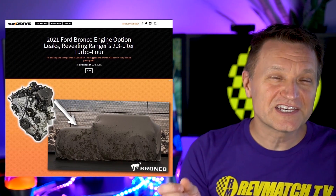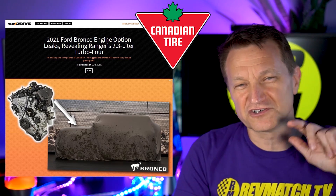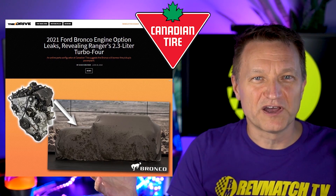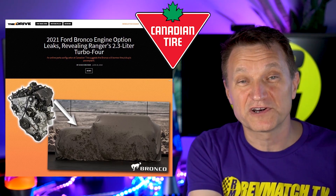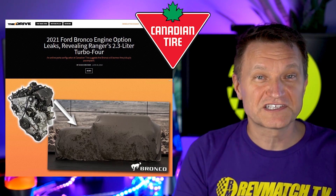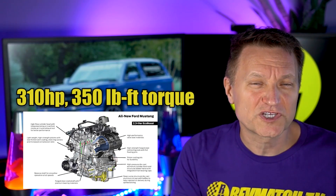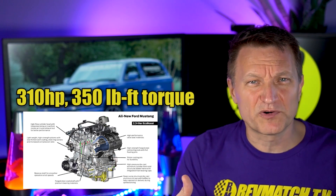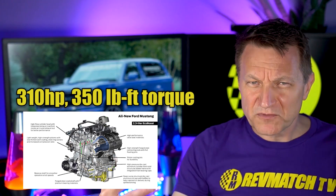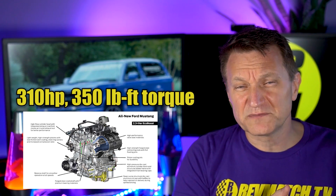So what kind of engine is this likely to have? The Drive recently reported that Canadian Tire — a Canadian store that sells tires, garden equipment, home stuff, sort of a Walmart with more of a car focus — listed the 2.3-liter EcoBoost as a possible engine for this new Bronco. That engine is available in the Ford Mustang, currently making 310 horsepower and 350 pound-feet of torque. It doesn't sound amazing, but it is pretty torquey.